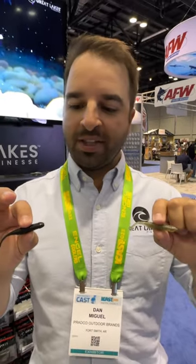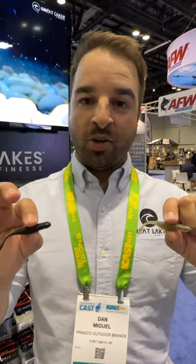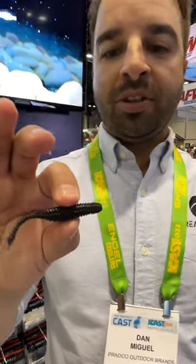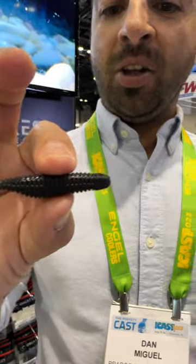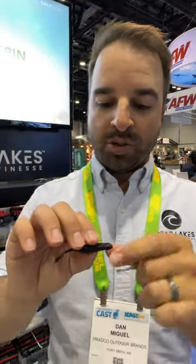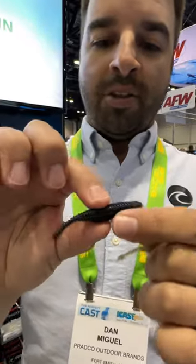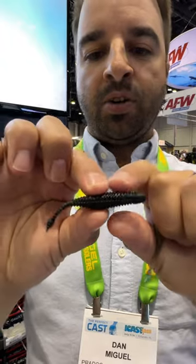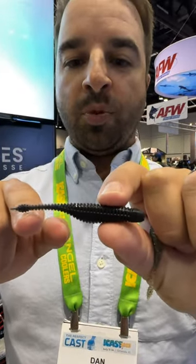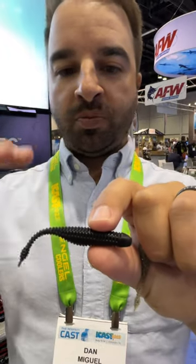This is the Great Lakes Finesse Drop Minnow. Don't be fooled — it's pretty unassuming, only 2.75 inches long, but fish can really find this thing. What makes this bait unique is the tail action, but most importantly the mat finish and the neutral buoyancy. This bait will sit perfectly level on your drop shot hook.